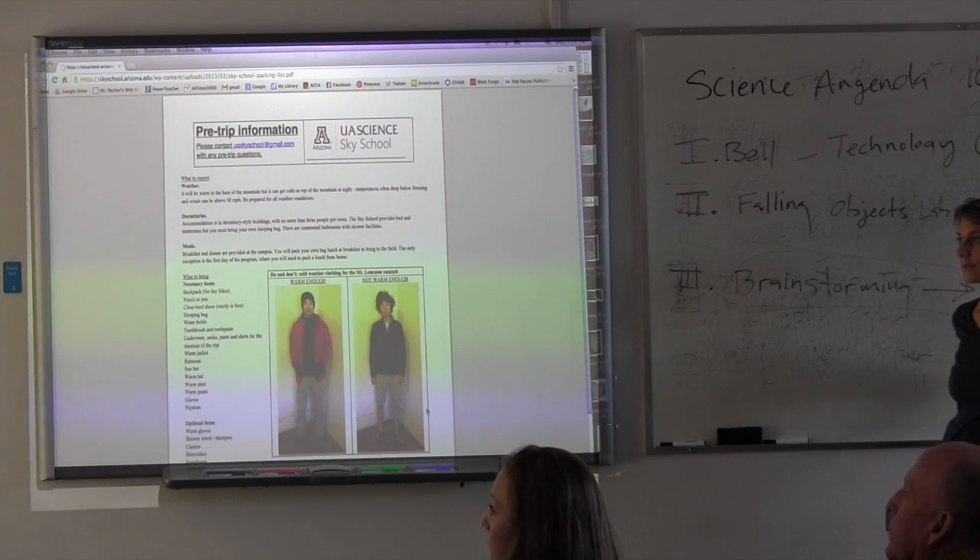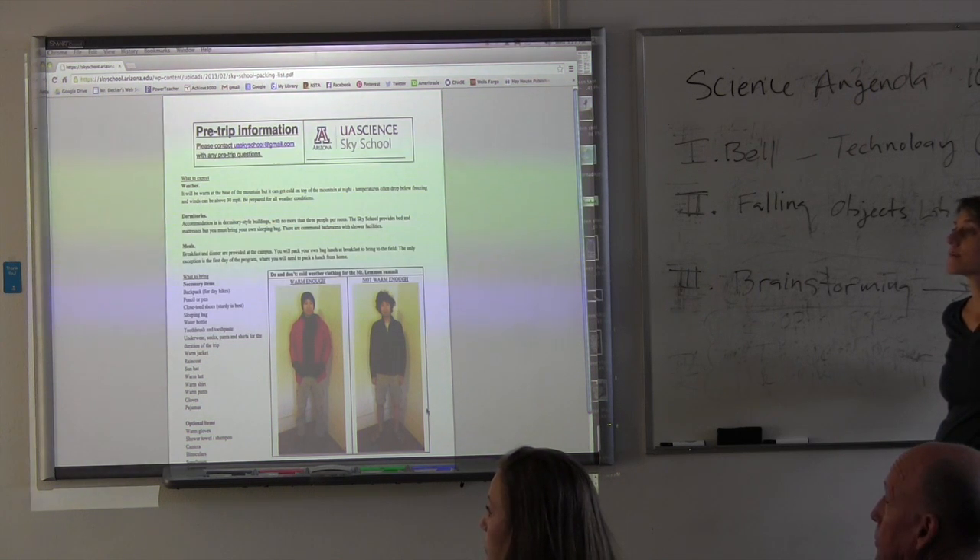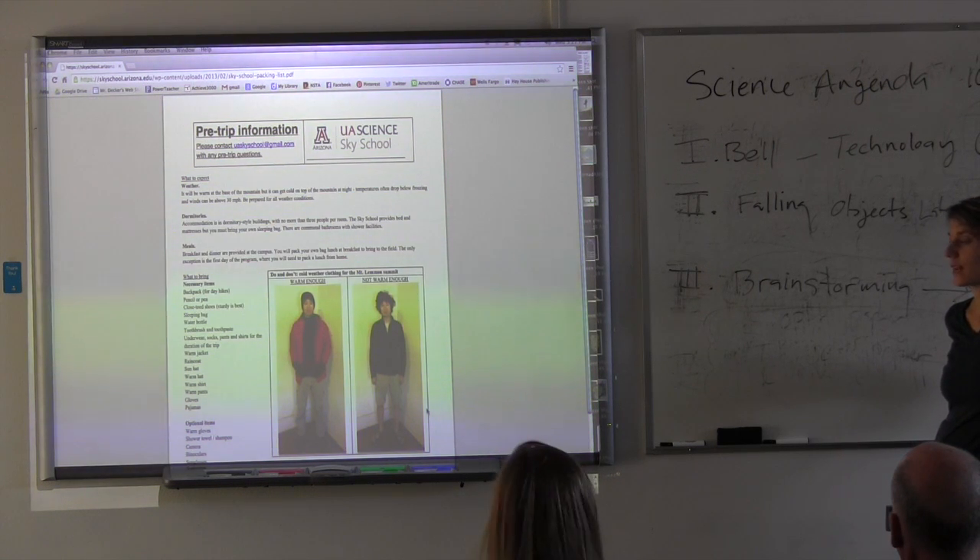Right now we're planning on seven graduate fellows. We try to keep it to about six students per inquiry group. Students will stay with the same fellow throughout the whole weekend. They'll get opportunities to interact with other graduate fellows, but for planning and executing their research project, they're with the same grad fellow.